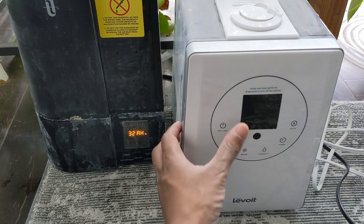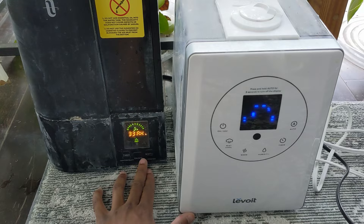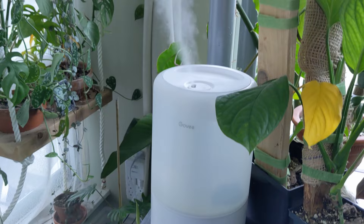Let me just break out every humidifier I own and raise my home humidity by 30%. If these conditions aren't perfect, the bugs enter diapause — basically like hibernation. They don't eat, don't reproduce, until they basically just starve.